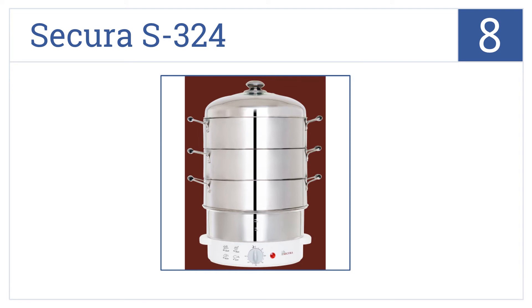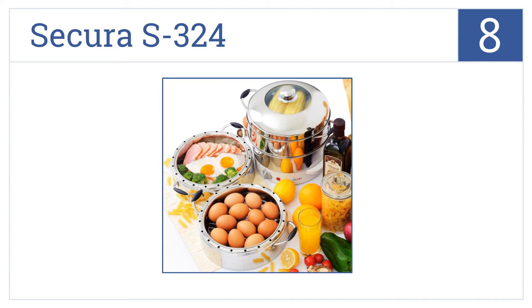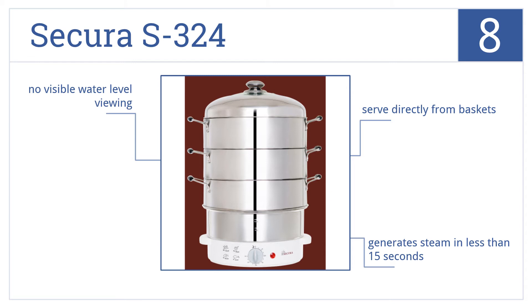Coming in at number eight, prepare a gourmet meal in under 30 minutes with the Secura S324, featuring three stainless steel baskets that eliminate the undesirable mixing of flavors. It generates steam in less than 15 seconds and you can serve directly from the baskets, but the water level is not visible.